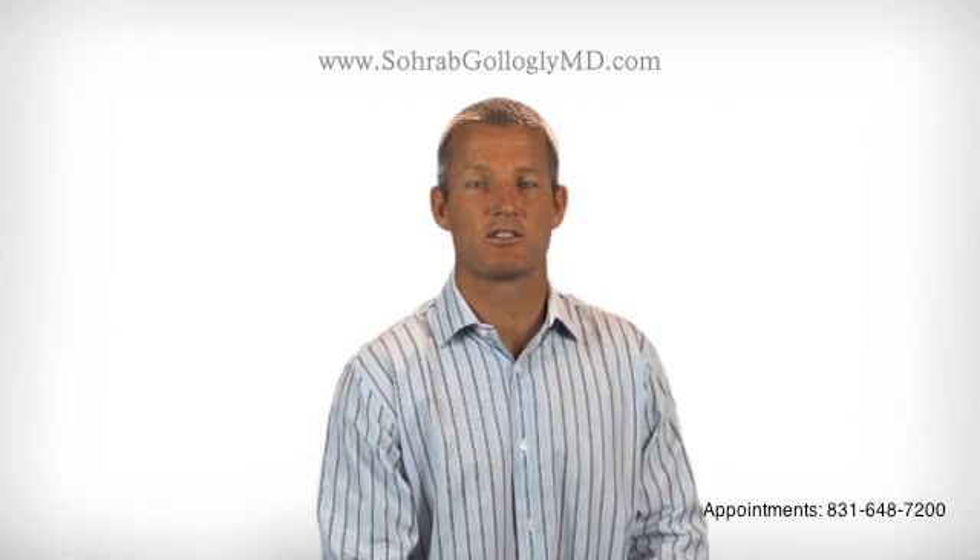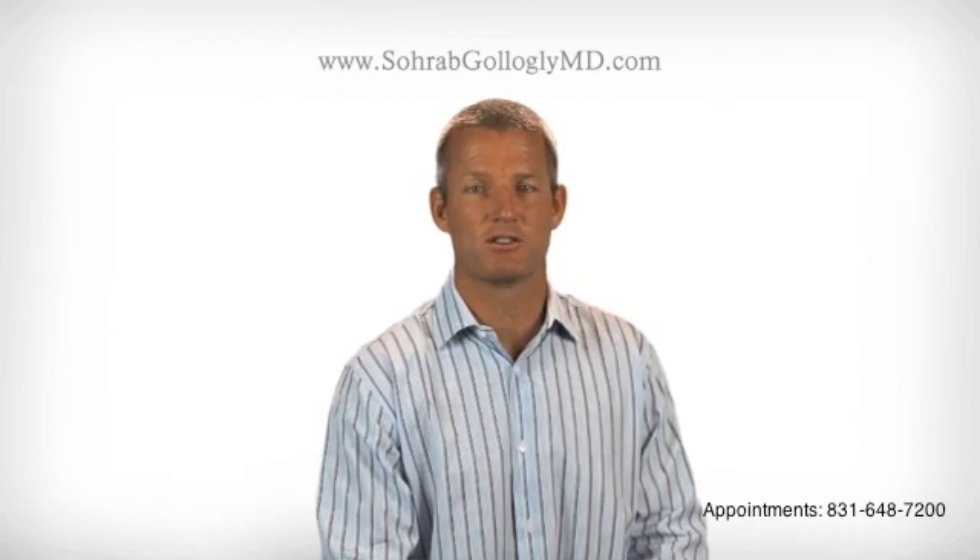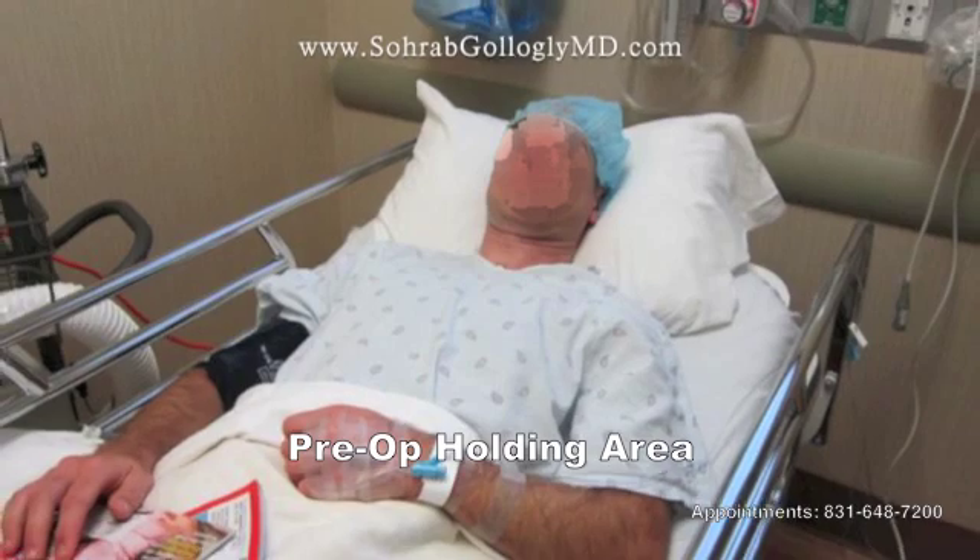In general, outpatient surgical centers are a very cost-effective place to have surgery performed. On the day of the operation, the patient is seen by the anesthesiologist in the pre-op holding area. An IV is started, and I write the word yes on the patient's back to indicate that this is the general area where the operation is going to be performed. The patient is then rolled back to the operating room.